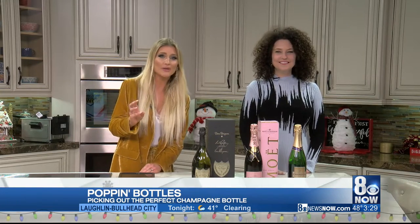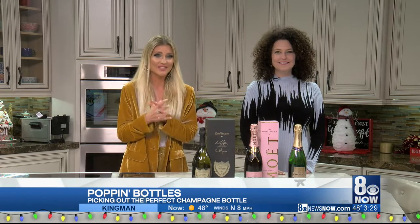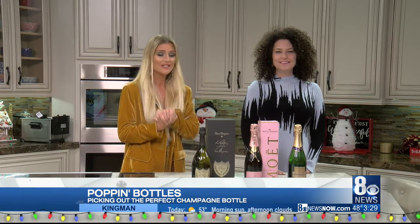Let's pop some bottles, shall we? Champagne is always a great way to toast to the holidays, even the new year, and it also makes a great gift. Here to share how to pick the perfect bottle is Melinda Sheckles, host of the podcast Flip the Strip.